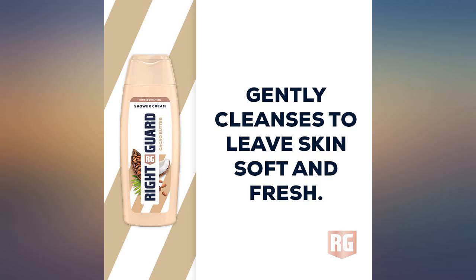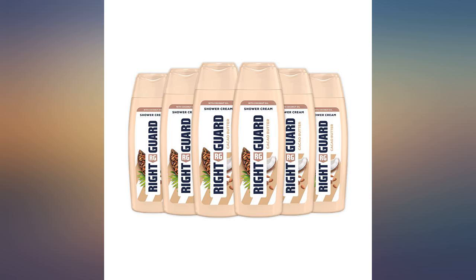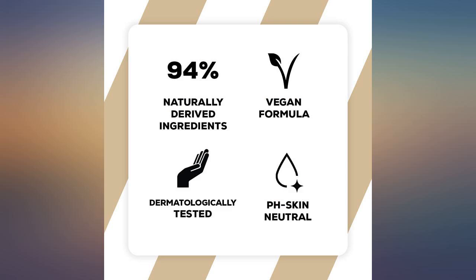I love the packaging of this — 6 in a pack. I refill a 1-litre pumped container with 3 to 4 of these bottles to make it easier to use in the bathroom. The scent is warm and very moisturizing to the skin.